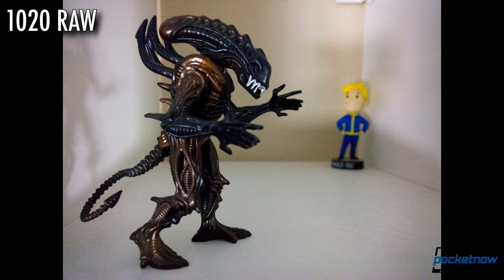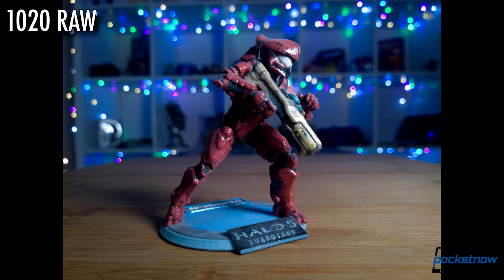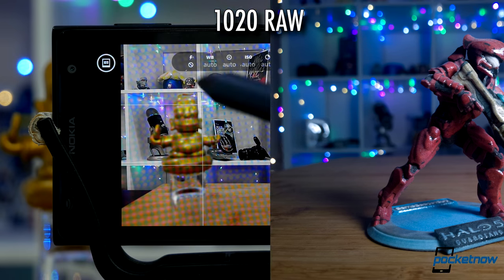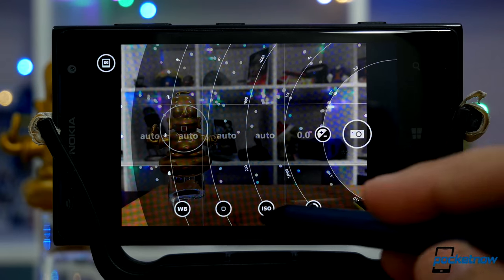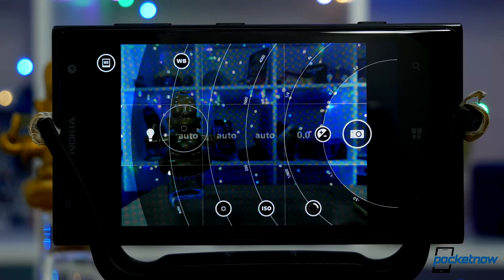In general, the 1020 was well ahead of the curve, especially for manual options, and this interface is still one of the most organic for quickly adjusting photo settings and staying focused on your subject.